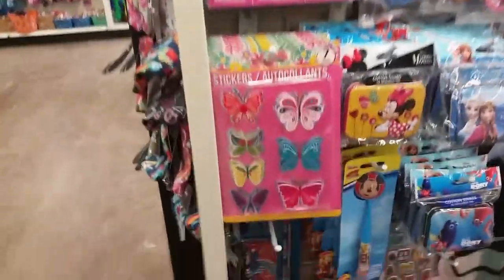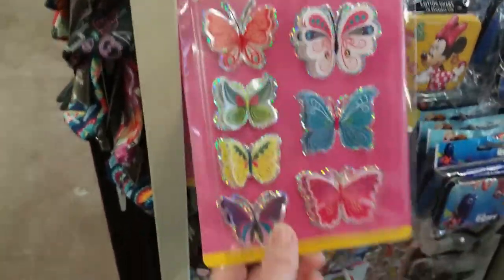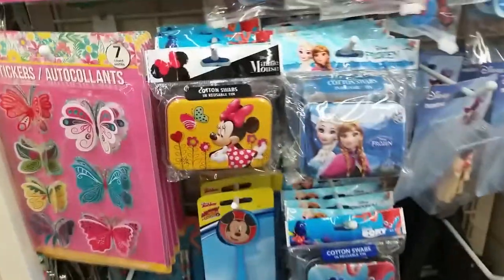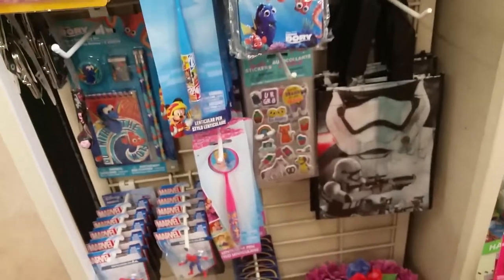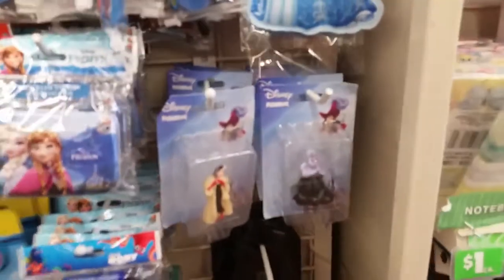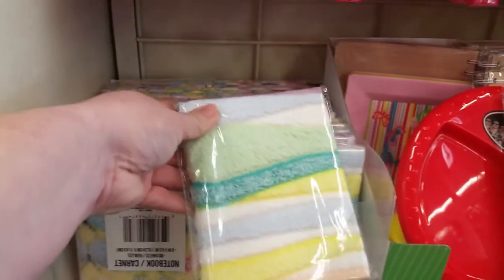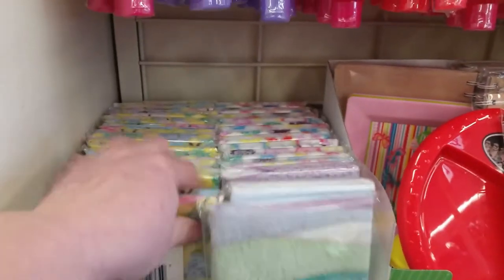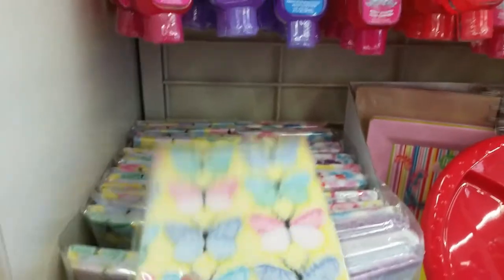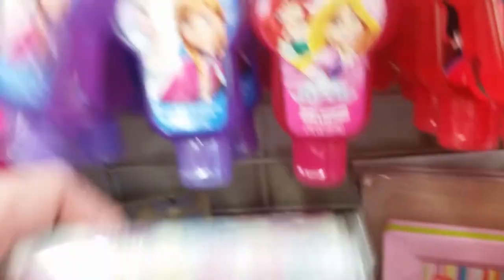Up by the register they have these cool little butterfly stickers that have kind of a 3D effect. They've got cotton swab tins, a Finding Nemo stationery set, some Disney villains, and these little fuzzy notebooks — there are butterflies, stripes, and hearts.